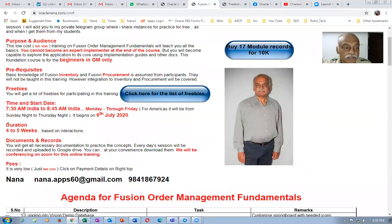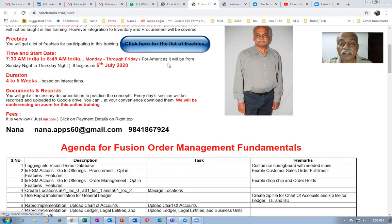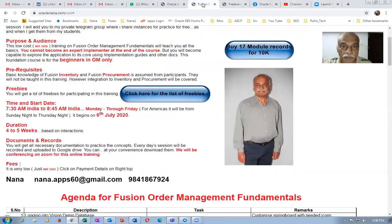The timing is from 7:30 AM to 8:40 AM India time, Monday through Friday, starting on 6th of July. Please rush your registrations. Approximately 4 to 5 weeks, you'll be getting plenty of documents as well as records. The total amount of freebies will be more than 80 to 90 GB — approximately 90 GB worth of records and documents — so you need a high-speed internet to download them.